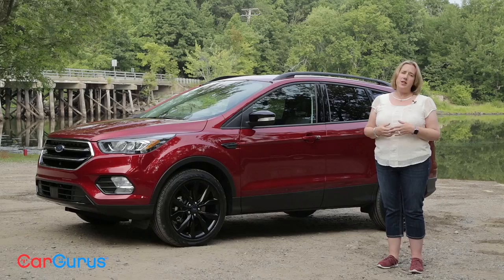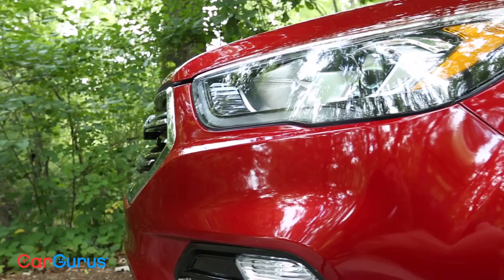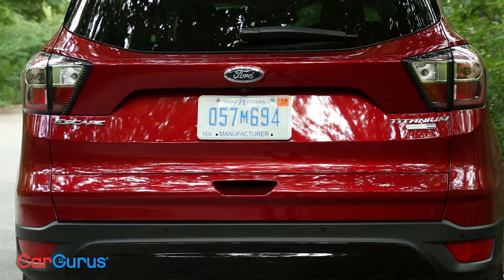The Escape we're driving today is the 2017 Titanium with four-wheel drive. It comes with a couple of packages — there's the more powerful 2-liter EcoBoost, a panoramic sunroof, adaptive cruise control, and that sport appearance package. Once you add all those options in, you're looking at $37,045. That's near the top end of the range for this car. You can get the base model for quite a bit less — it's just over $23,000. So it all depends on how plush you want your car to be.